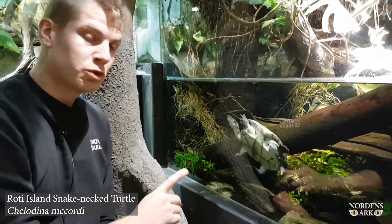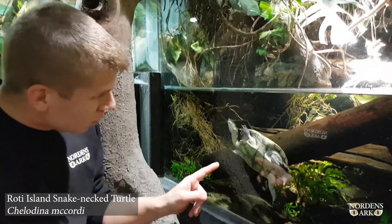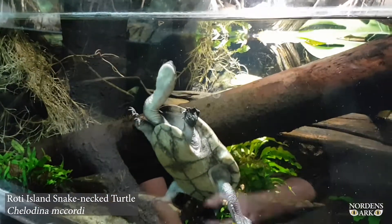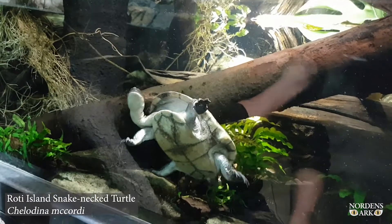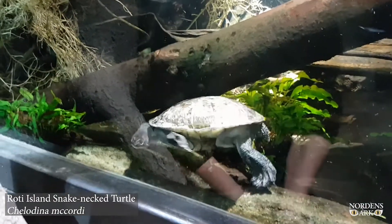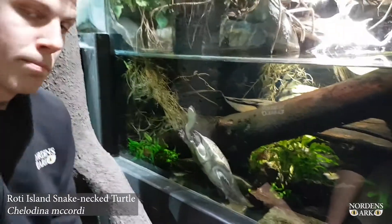This turtle beside me here is a Rooty Island Snake Neck Turtle. You can see that it is a Snake Neck Turtle due to the very long neck here. The family of Snake Neck Turtles contains about 10 different species, and they all exist in Australia and in eastern parts of Asia.